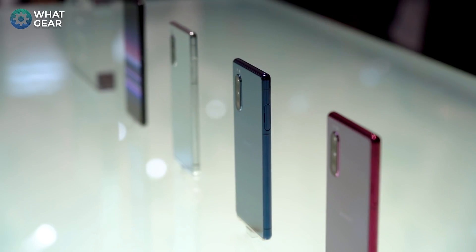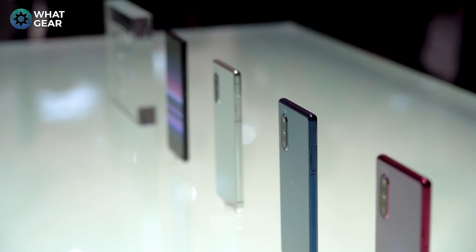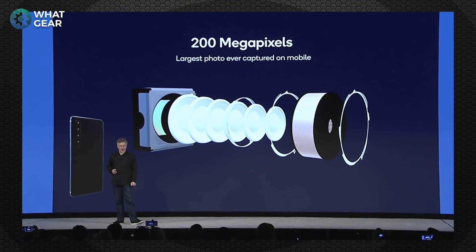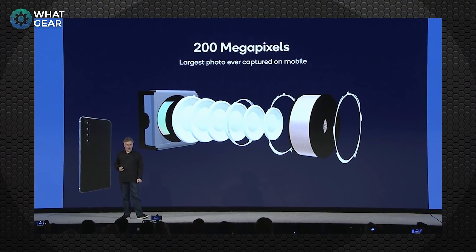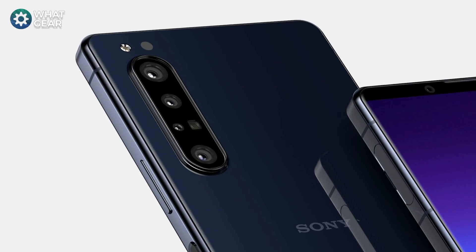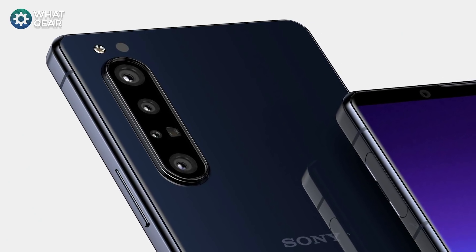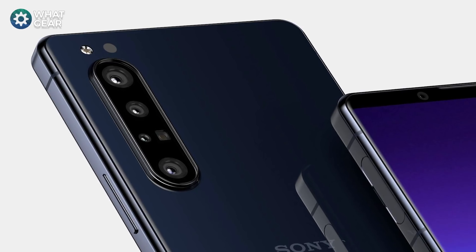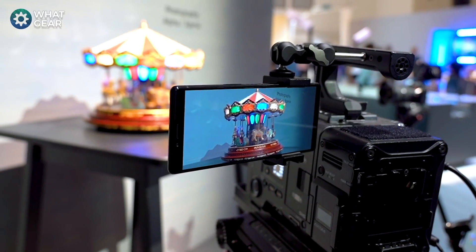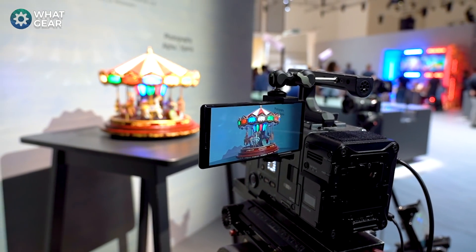The Xperia 1.1 cameras could be anywhere between 48 and 200 megapixels, but most likely 64 megapixels — and that's still pretty awesome. According to leaks, there'll be four shooters with the addition of a new time-of-flight sensor, so expect better portrait photography from the new Xperia.